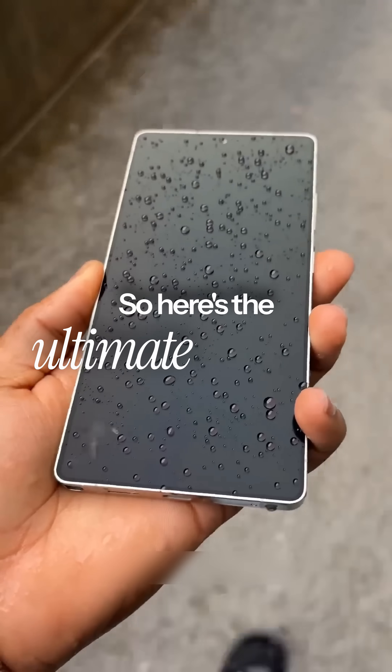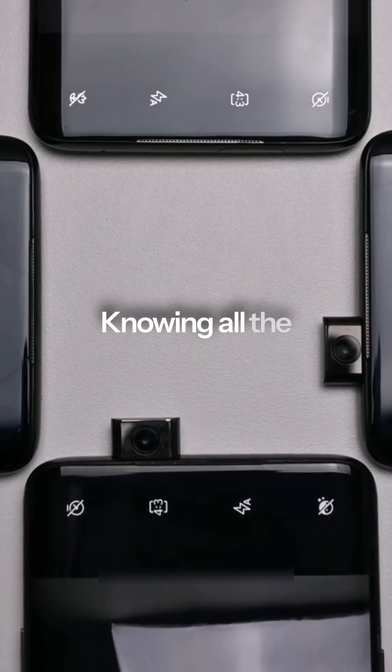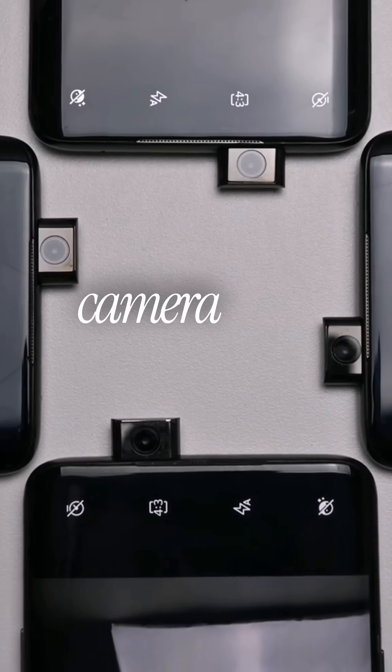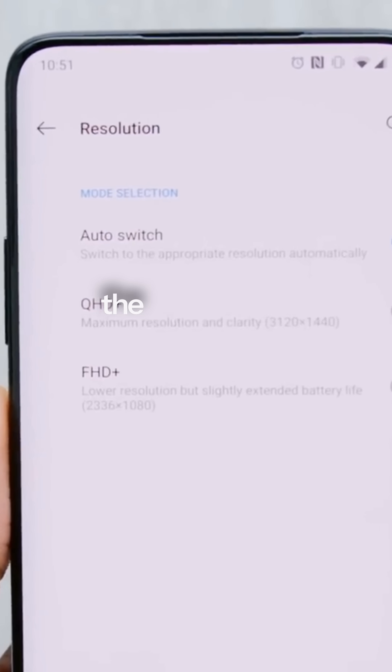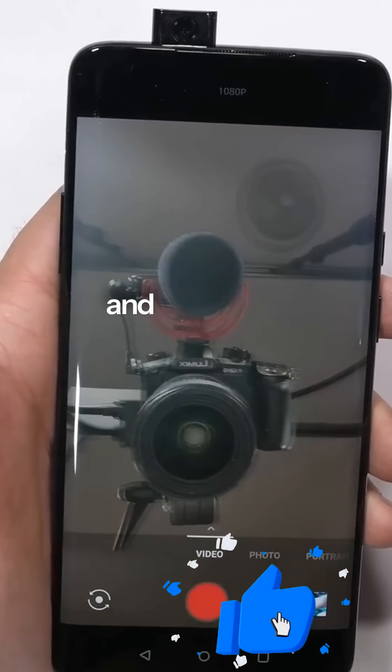So here's the ultimate question: knowing all the durability flaws, would you still choose the pop-up camera for that perfect, uninterrupted screen? Let me know in the comments. And please like and subscribe.